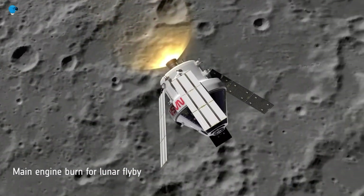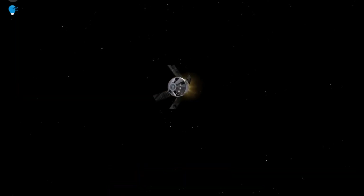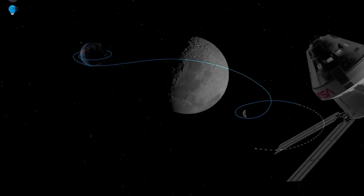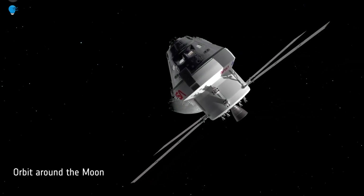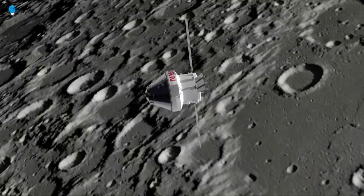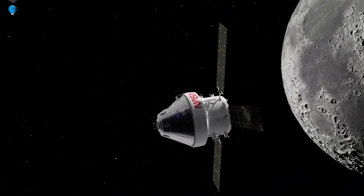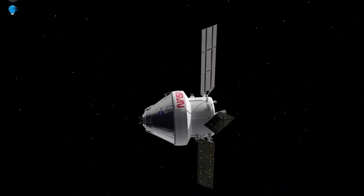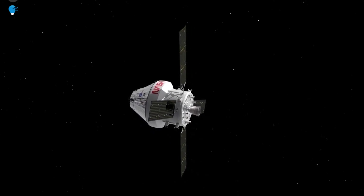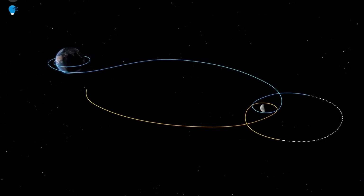On its return journey, Orion will do another flyby of the Moon before heading back to Earth. The total trip will take around 20 days, ending with a splashdown in the Pacific Ocean. The European Service Module separates and burns up harmlessly in the atmosphere. The second Artemis mission will have a simplified flight plan with only a flyby of the Moon, but with four astronauts. The third Artemis mission will see astronauts taken to the lunar surface. The European Service Module is ESA's contribution to NASA's Orion spacecraft that will send astronauts to the Moon and beyond.